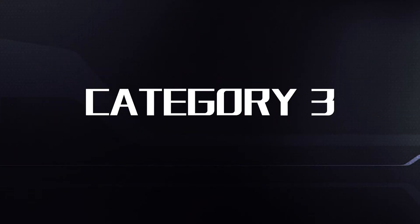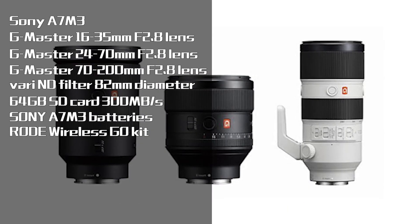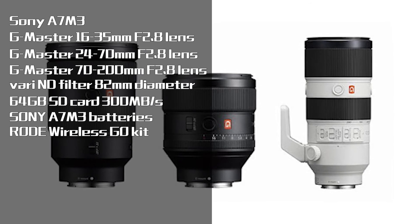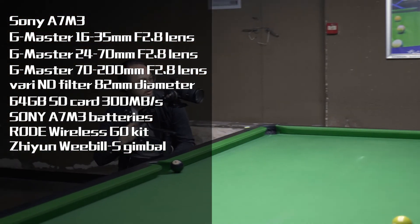Now for category three: if your budget is way higher than $1,500 — around maybe $3,000 or $4,000 — I would definitely go for the Sony a7 Mark III with the classic G Master lenses: 16-35mm, 24-70mm, and 70-200mm. So with these three lenses you will have most of the parts covered, and then add a gimbal to it and you should be pretty set.